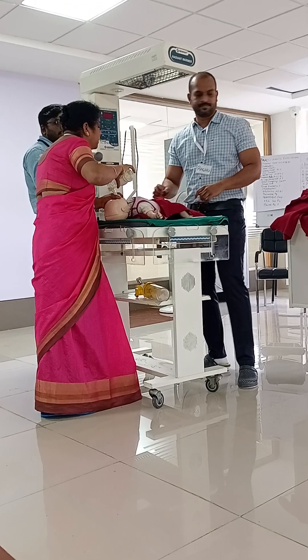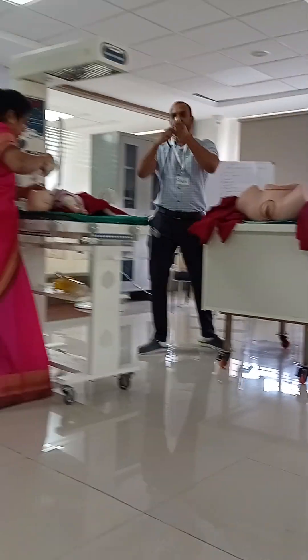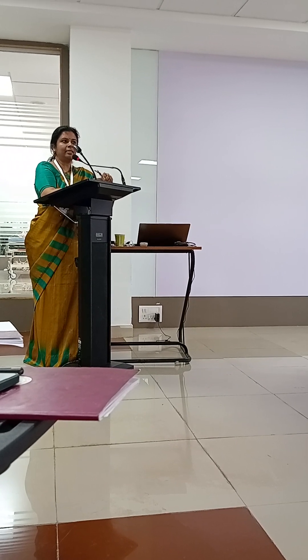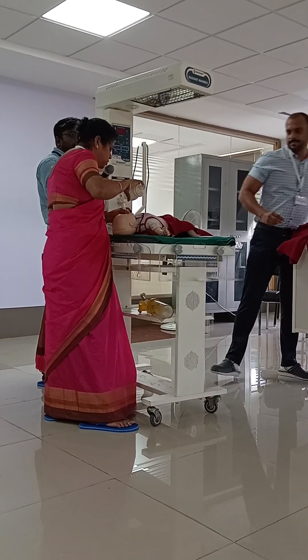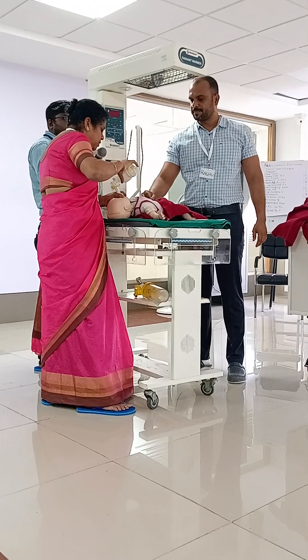Dr. Raghu checks the pulse with a stethoscope for 6 seconds — it is 7 beats per 6 seconds, equating to 70 beats per minute. Since the heart rate is between 60 and 100, Dr. Suchitra continues positive pressure ventilation for another 30 seconds.